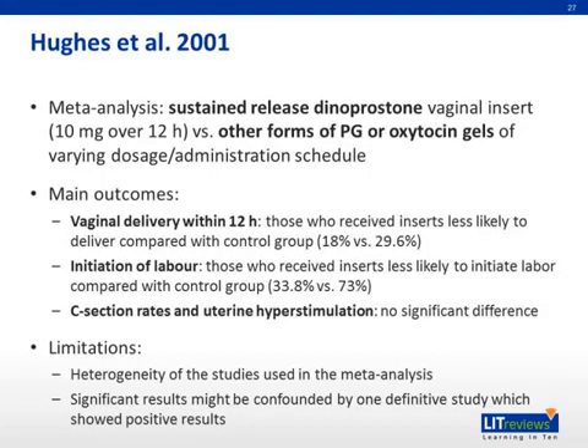Now we will mention briefly results from a few other meta-analyses. The first is Hughes et al. 2001, which is a meta-analysis comparing 10 milligrams controlled-release dinoprostone vaginal insert over 12 hours versus other forms of prostaglandin or oxytocin gels of differing dosage or schedule of administration. The main outcomes are: regarding vaginal delivery within 12 hours, the control performed better than the insert; regarding initiation of labor, the control again performed better than the insert; and regarding C-section rates and uterine hyperstimulation, there was no significant difference found between the two groups. Limitations include the heterogeneity of the studies used, and the possibility that significant results may be confounded by one definitive study which showed positive results.